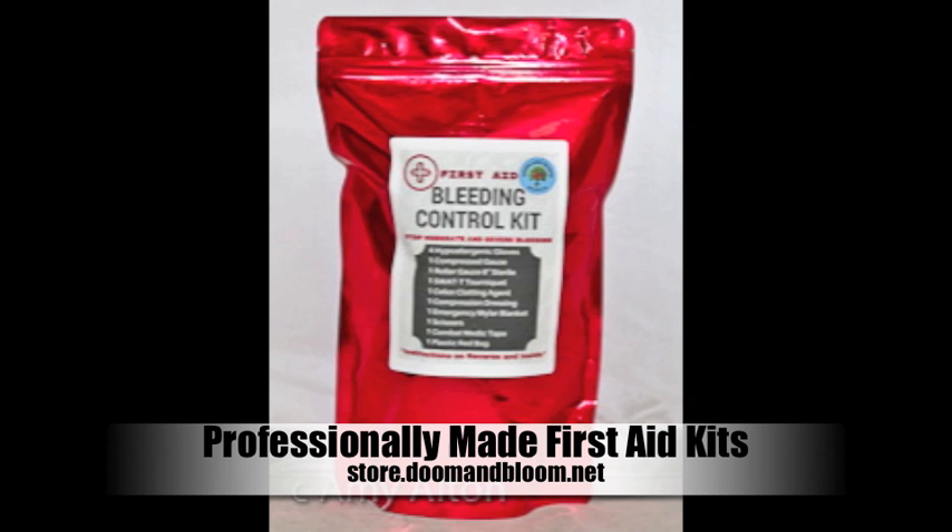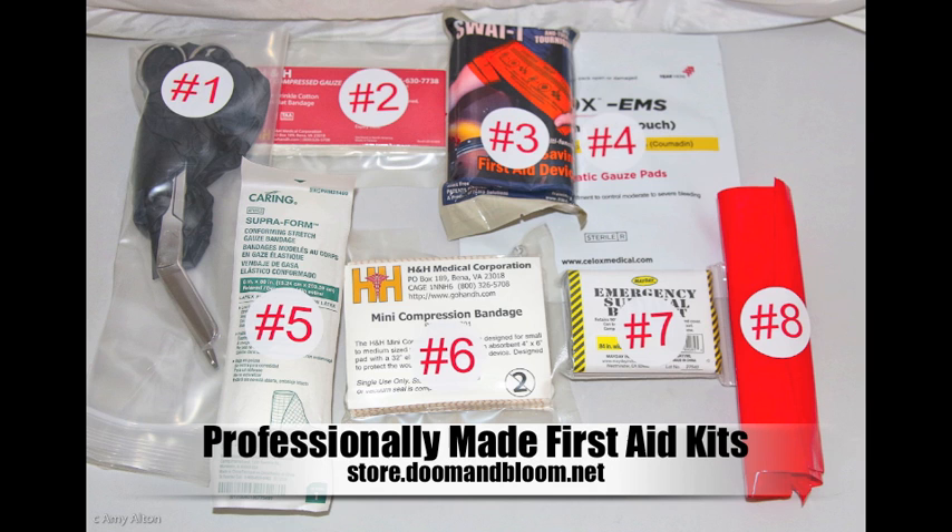If you need a solid medical kit for the range, for that hunting trip, or for disaster settings, check out Nurse Amy's entire line at store.doomandbloom.net. Thanks again.